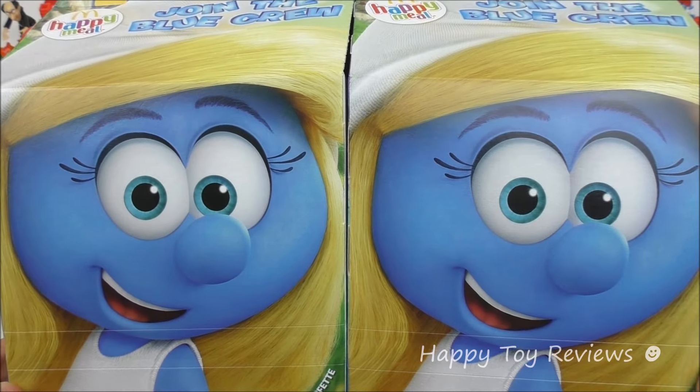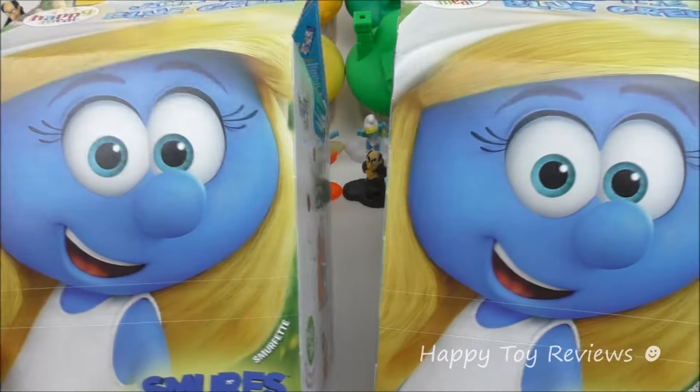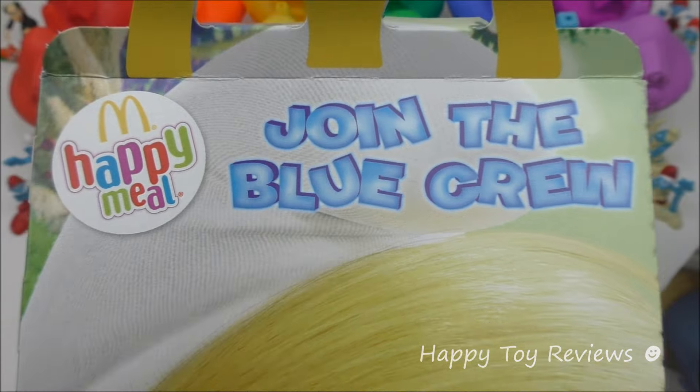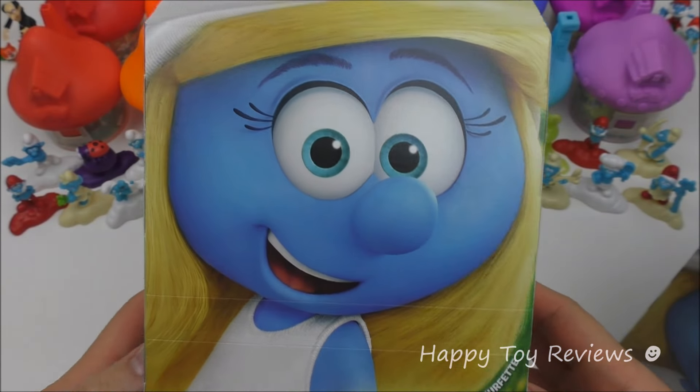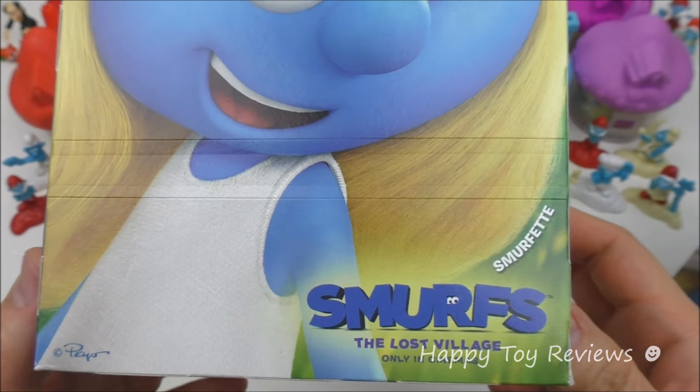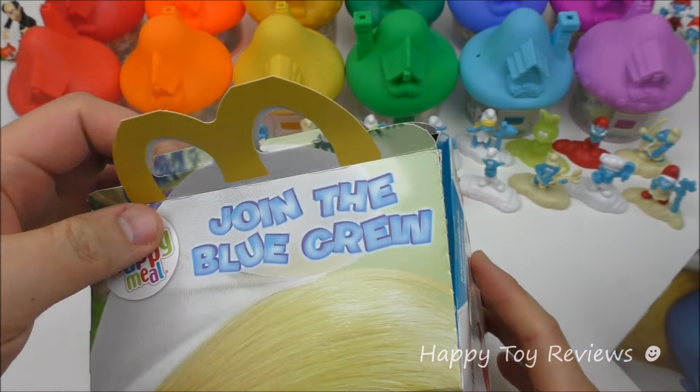In front of us we have two Smurfette Happy Meal Boxes from McDonald's UK and they're both the same, so let's take a closer look. It says 'Join the blue crew, McDonald's Happy Meal.' So they're Smurfette — she's voiced by Demi Lovato — for Smurfs The Lost Village, only in cinemas.